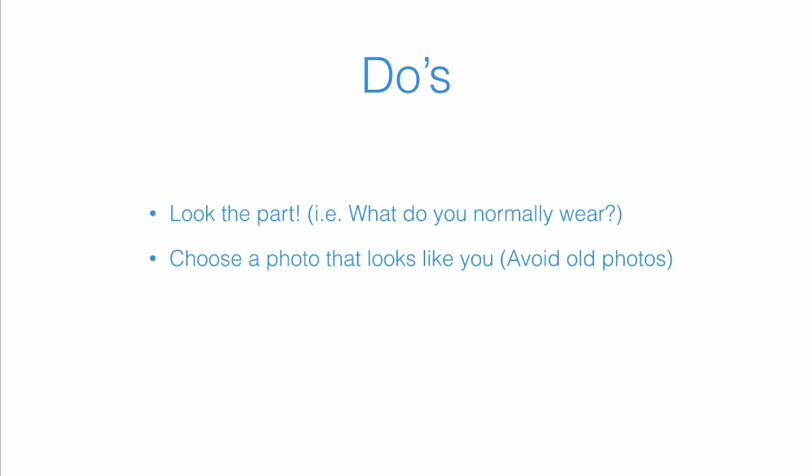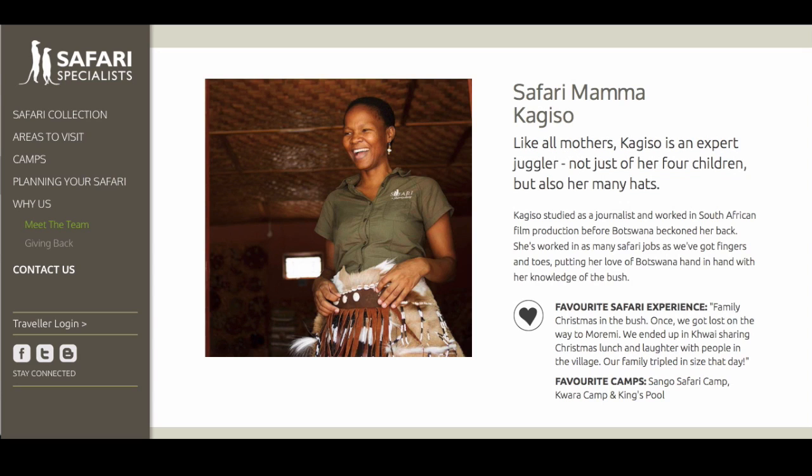In regards to clothing, look the part — what do you normally wear when you're guiding? That's great to include in your photo. Choose a photo that actually looks like you, and avoid old photographs where you look different, maybe with a different hairstyle or facial hair. Keep the background as simple as possible, and being in your element is ideal. If you work outside as a tour guide, having an outdoor background is really nice.